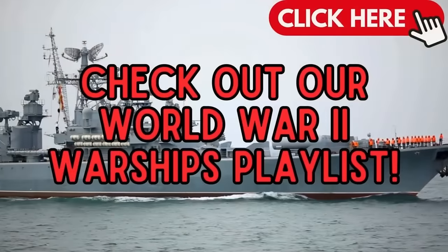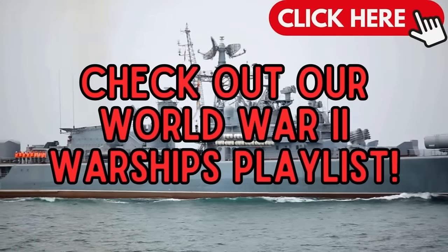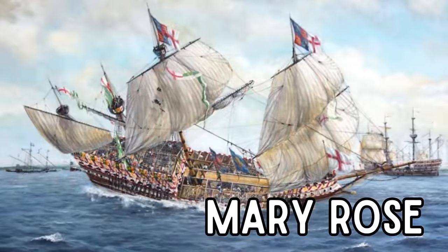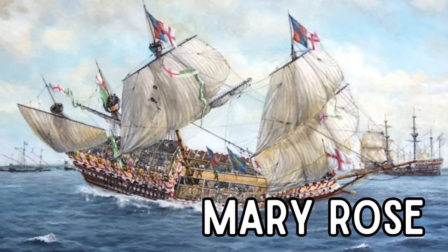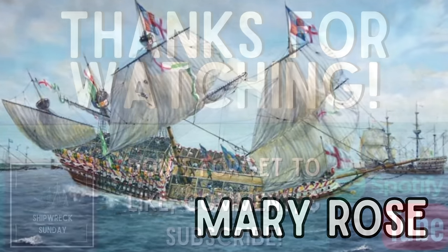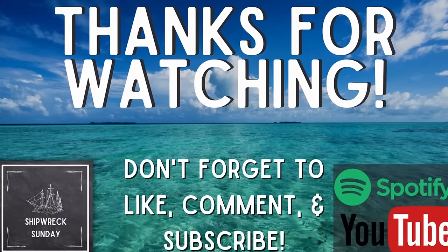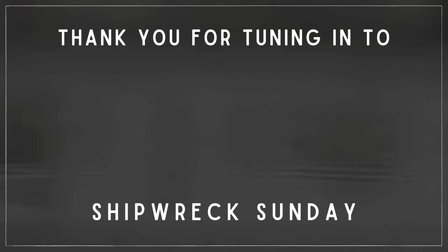If you liked that story and want to hear more war stories, check out our World War II warships playlist in the cards. Stay tuned next week for the story of one of the most popular warships ordered by King Henry VIII of the Tudor dynasty — the Mary Rose. Thank you for tuning in to Shipwreck Sunday, have a great week and we'll see you next time. Bye.